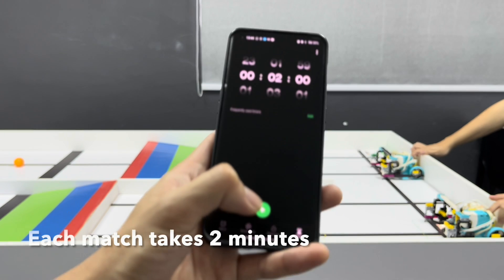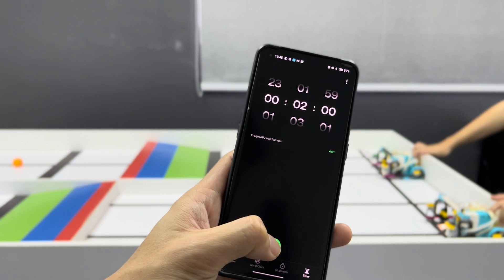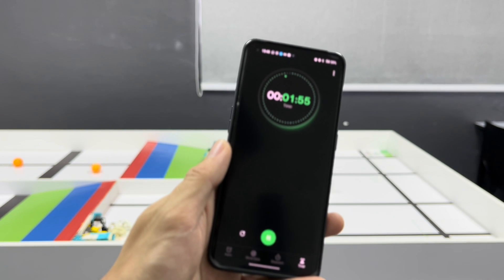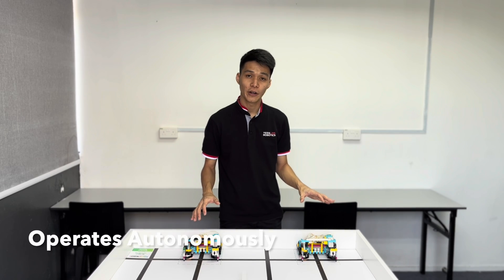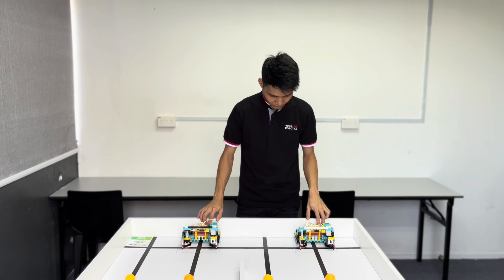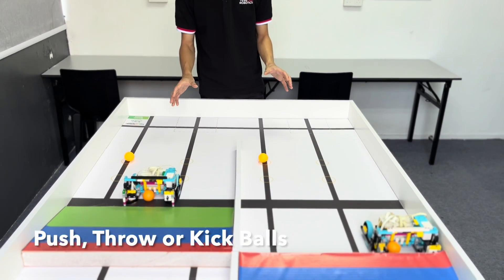Each match will take 2 minutes. During the match, the robot has to operate autonomously. Participants are not allowed to interfere or assist the robot in any way. The robot is allowed to push, throw, or kick the ball to the other side.